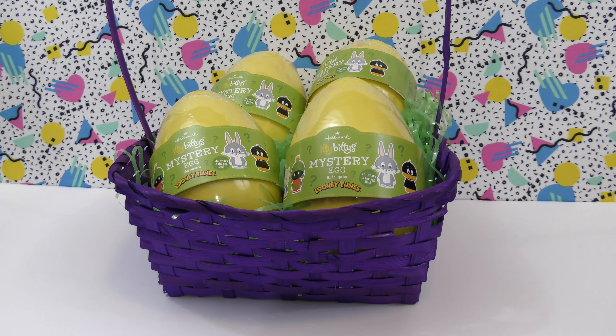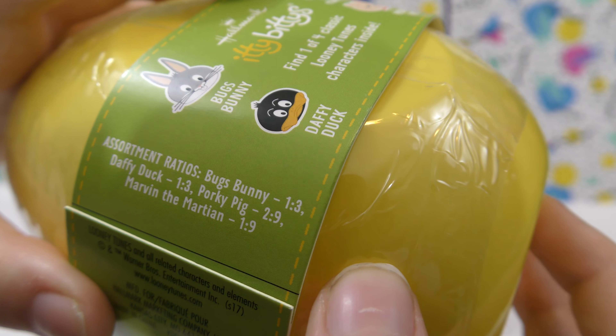It shows all four you can get: Marvin the Martian, Porky Pig, Daffy Duck, and Bugs Bunny. Right here it shows how likely you are to get them. Bugs Bunny: one out of three. Daffy Duck: one out of three. Porky Pig: two out of nine. Marvin the Martian: one out of nine.